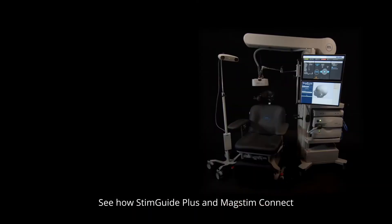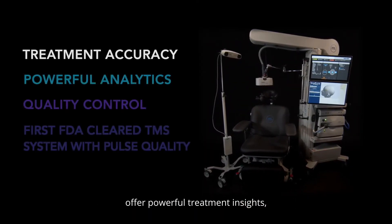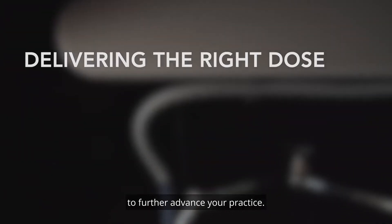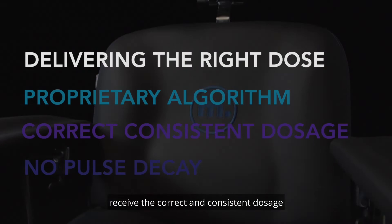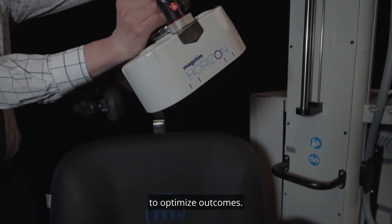See how StimGuide Plus and MagStimConnect offer powerful treatment insights promoting quality control and consistency to further advance your practice. The proprietary algorithm ensures your patients receive the correct and consistent dosage throughout a treatment session without pulse decay to optimize outcomes.